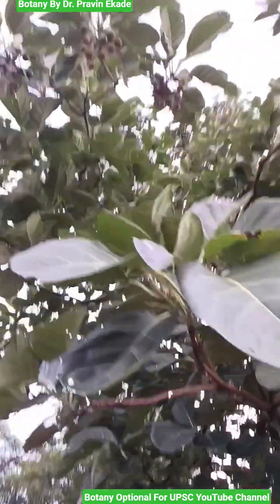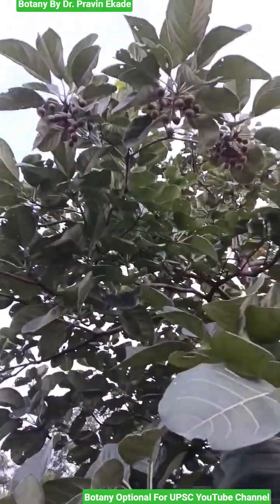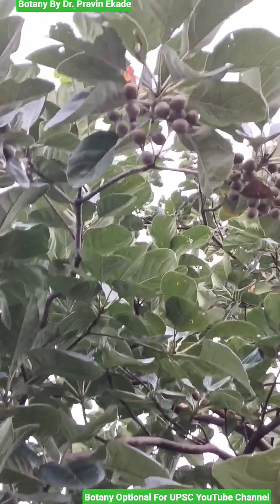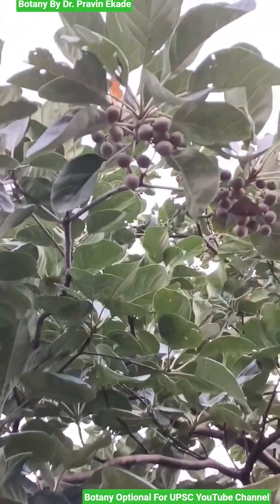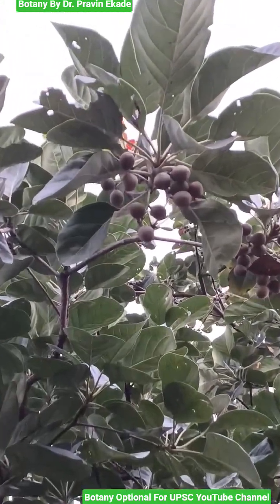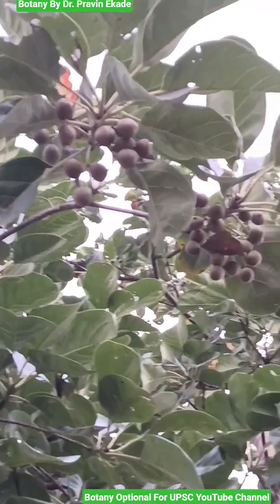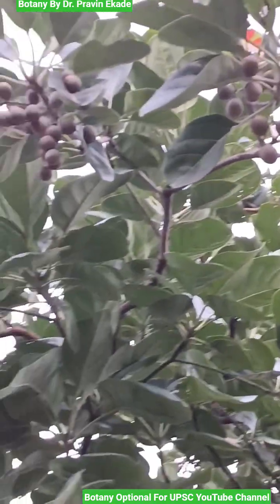The plants produce flowers which are creamy white in color, and generally the flowers are bisexual. Once pollinated and fertilized, they will produce these types of rounded fruits. These rounded fruits show drooping spikes on the plants.